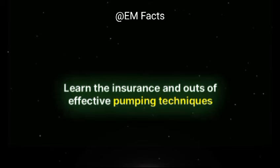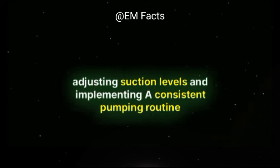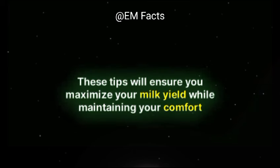Learn the ins and outs of effective pumping techniques. We'll cover the importance of a proper fit, adjusting suction levels, and implementing a consistent pumping routine. These tips will ensure you maximize your milk yield while maintaining your comfort.